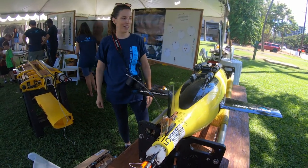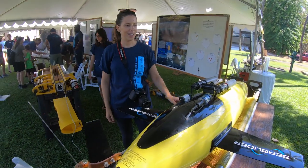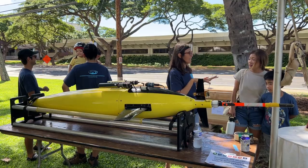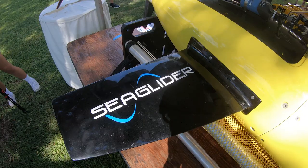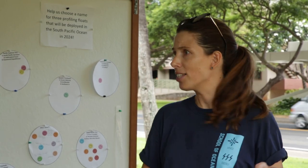They all profile the water in different ways. This one kind of goes in a sawtooth pattern in the ocean and it can be piloted, so you can tell it exactly where to go. They all have temperature sensors, salinity sensors, pressure sensors to see how deep you're going, and they also all have oxygen sensors.